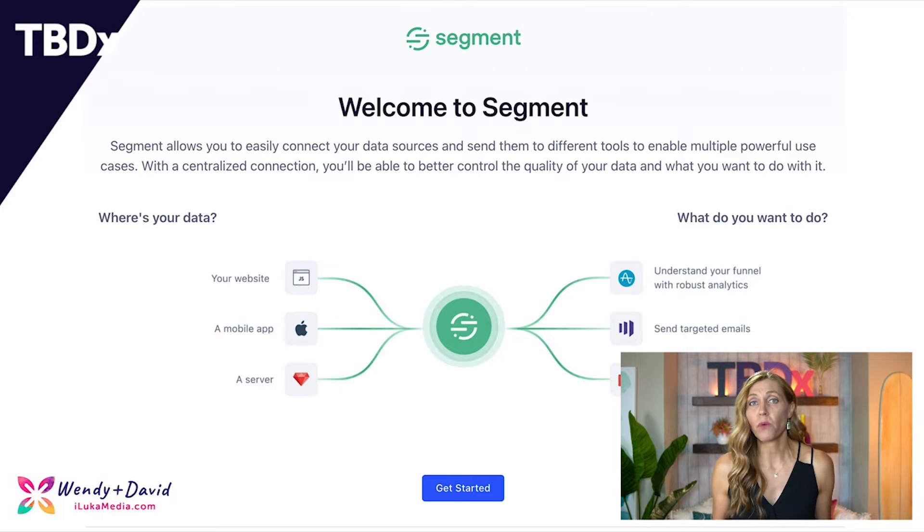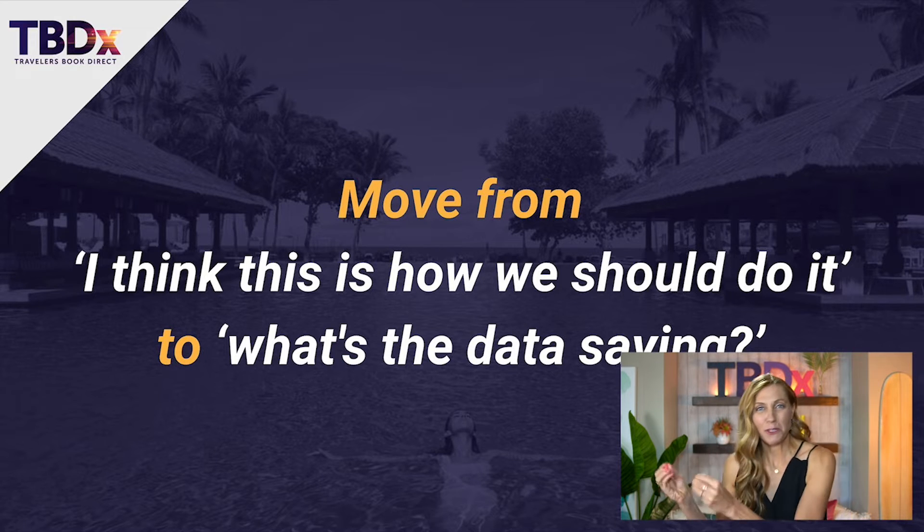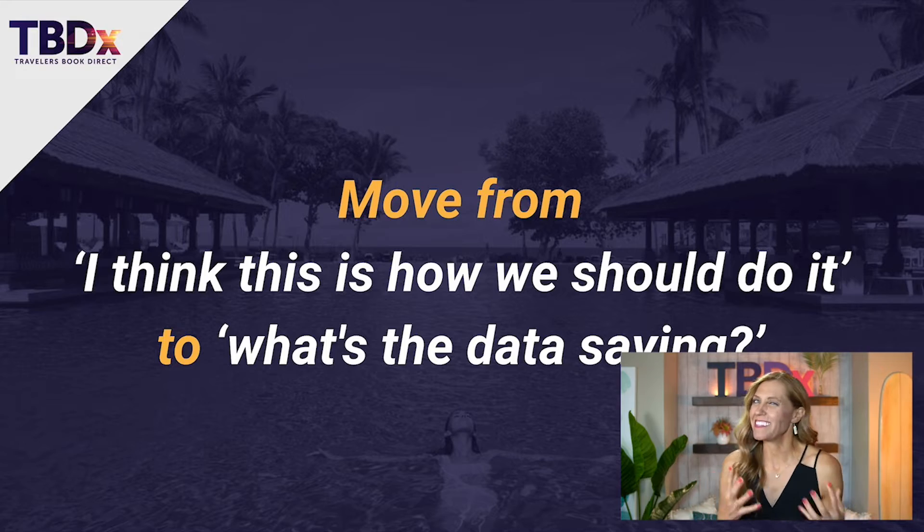I'm sharing Segment by Twilio because companies like Vacasa have had really fantastic success using this kind of data-driven technology. Let's be thinking about moving from 'I think this is how we should do it' to 'what's the data saying,' because if we know what the data is saying, we have a way to reprioritize and relook at our exact marketing strategies and create messaging that's personalized with our guests and owners.